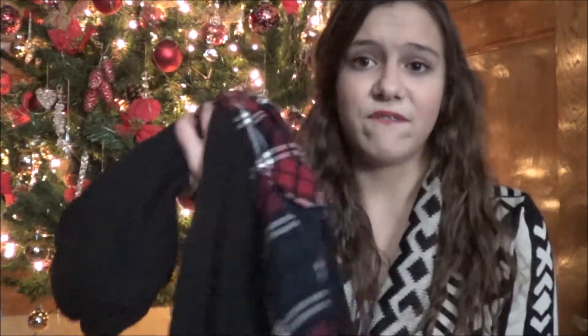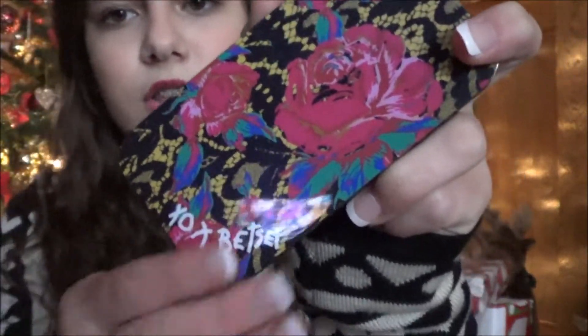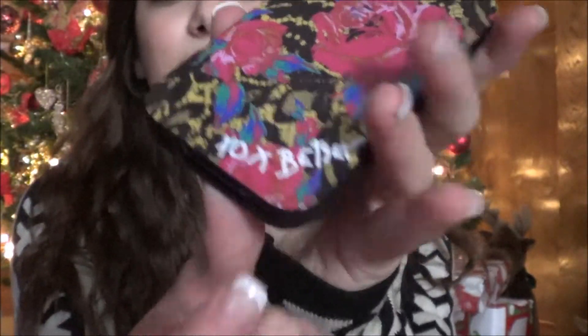I'm really happy with what I got from PacSun because most of the pieces feel really unique. That's everything from PacSun. Then at Dillard's, I found a phone case — my mom gave me her old iPhone 4S for Christmas and I needed to protect the screen. I got this really cute Betsey Johnson case with a floral design and black and yellow lace detailing in the background, and it just says 'XOXO Betsey.' I absolutely love Betsey Johnson — she's one of my favorite designers.